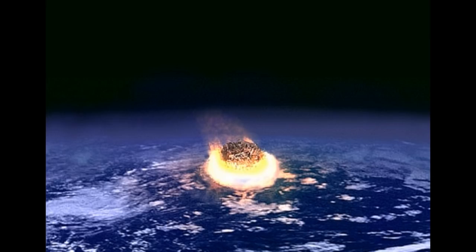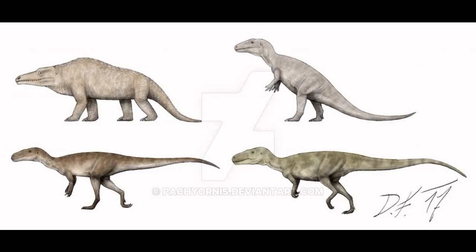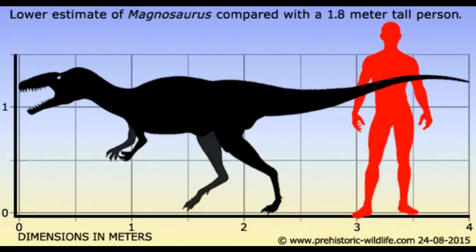Now we come to Tetanurae, which splits into Megalosauridae and Avetheropoda. The most famous member of Megalosauridae, Megalosaurus, was one of the first three dinosaurs ever discovered. Originally it was represented as a sprawling, lizard-like animal, but researchers realized theropods were bipedal, as birds still are. A number of other megalosauroids have since come out of England, including Eustreptospondylus, Magnosaurus, and Baryonyx.